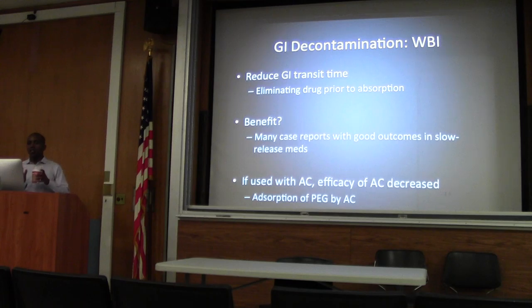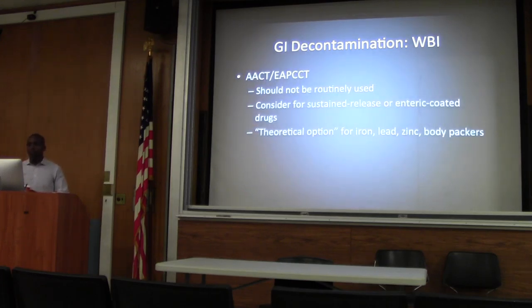But in ingestions where you have long-acting preparations, there are lots of case reports showing patients had good outcomes. If you are going to give a patient charcoal, there is evidence showing that whole bowel irrigation decreases its efficacy by being absorbed onto the charcoal itself and possibly displacing some toxins. So if you are going to give charcoal, you want to do it before irrigation — wait maybe an hour before you start to irrigate. Once everything runs clear and you stop the irrigation, you give a second dose of charcoal.